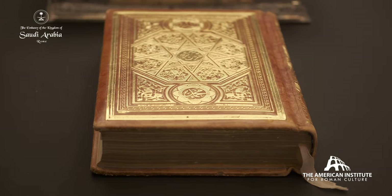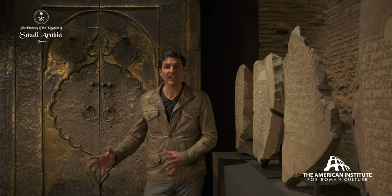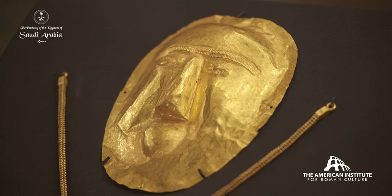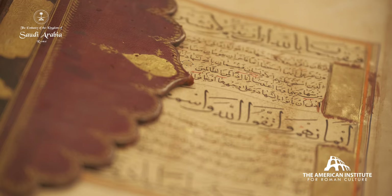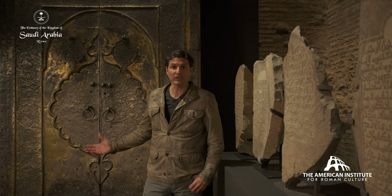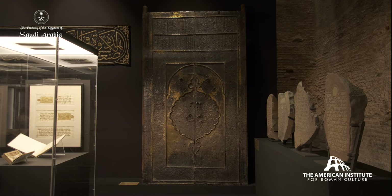In these grand surroundings of the Baths of Diocletian, the exhibit focuses on the rise of Islam and the idea of pilgrimage. The grand caravan routes are being replaced by the presence of pilgrims going to Medina and to Mecca. You have many important artifacts that underline the presence of pilgrims as they make their way through the Arabian Peninsula. Here you have 10th-century tombstones outside of Mecca. And this impressive door is a dedication from the Ottoman Empire in the 17th century CE — it once stood at the entrance to the interior of the Kaaba.